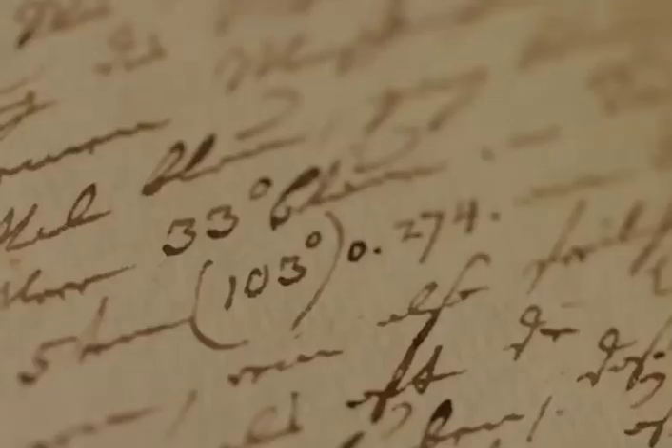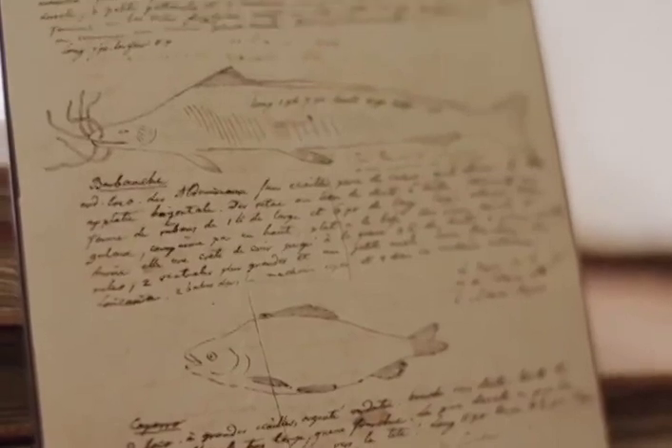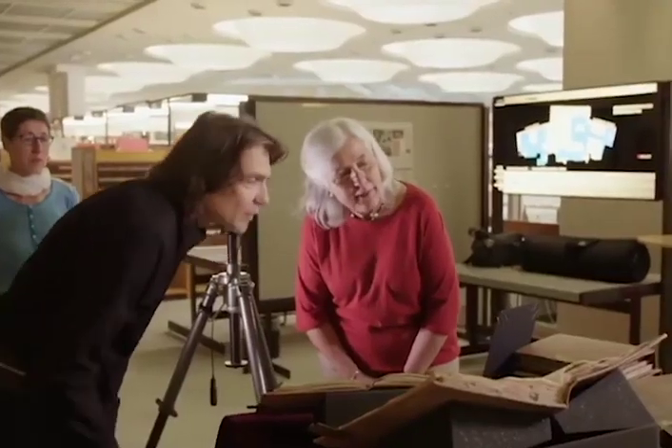Aquí se puede ver lo que realmente le interesaba a Humboldt en ese viaje: tomar medidas. Se intentaba conocer el origen de la vida a partir de mediciones. Todo esto fue previo a Darwin. Era típico que arrancara hojas de su diario para dibujar, como se puede ver en este dibujo que realizó de un pez. Humboldt era un muy buen dibujante.